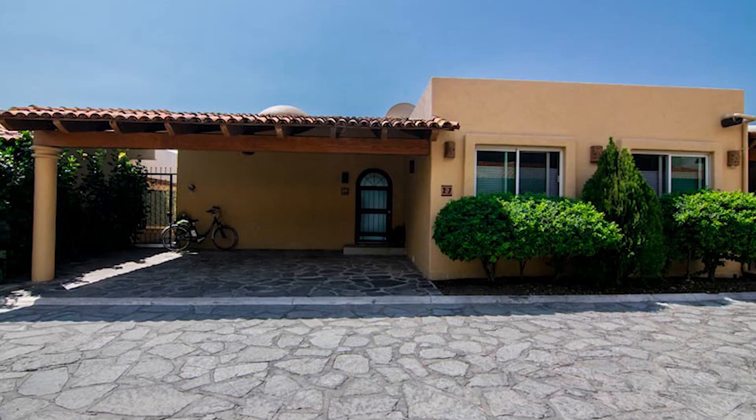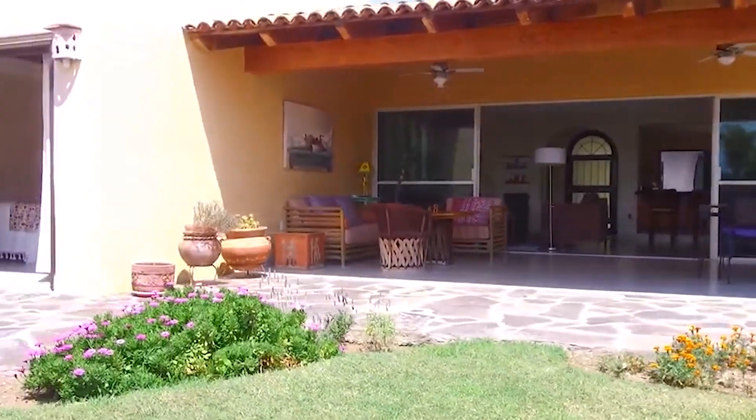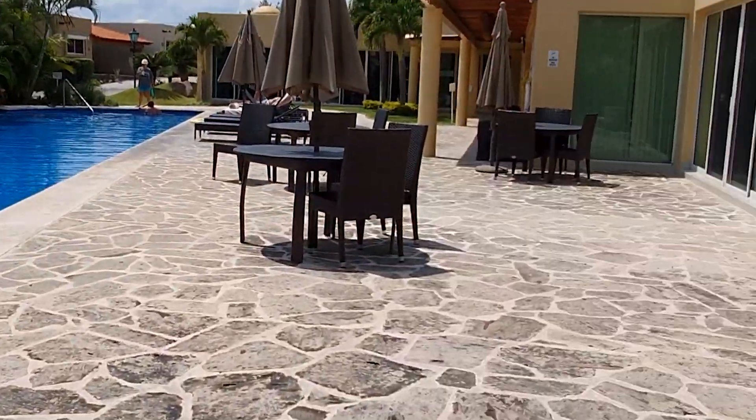What's up guys, Rich here. Bringing you another video on living here in Mexico. In this video, we're going to be checking out a new listing that's just come into the office in West Ajijic. It's a beautiful little two bedroom, two bathroom, one level home in a condominium, 10 minutes drive from the center of Ajijic. So Los Sabinos, great little gated community, fantastic clubhouse. Stay tuned guys, video is on its way.